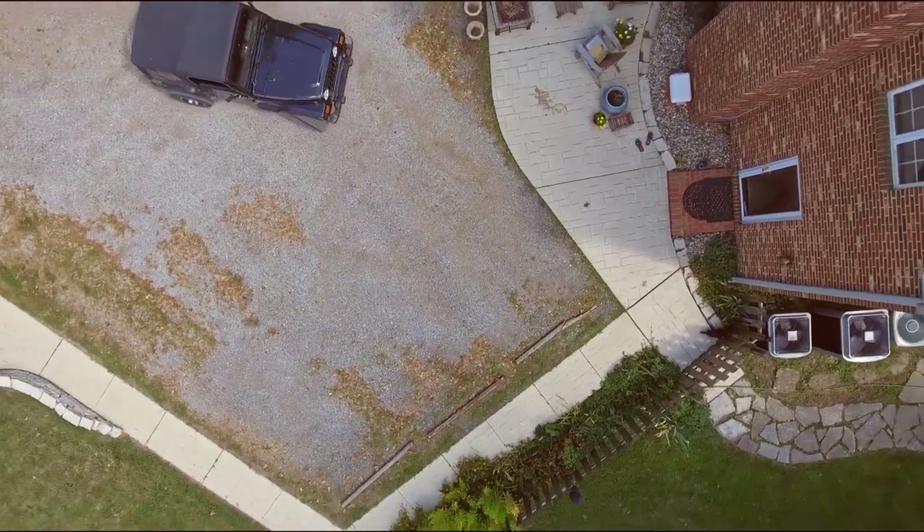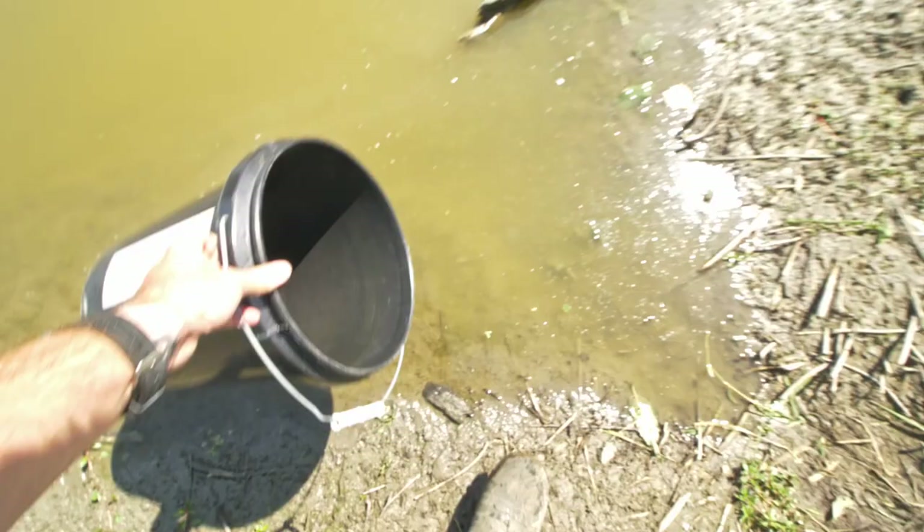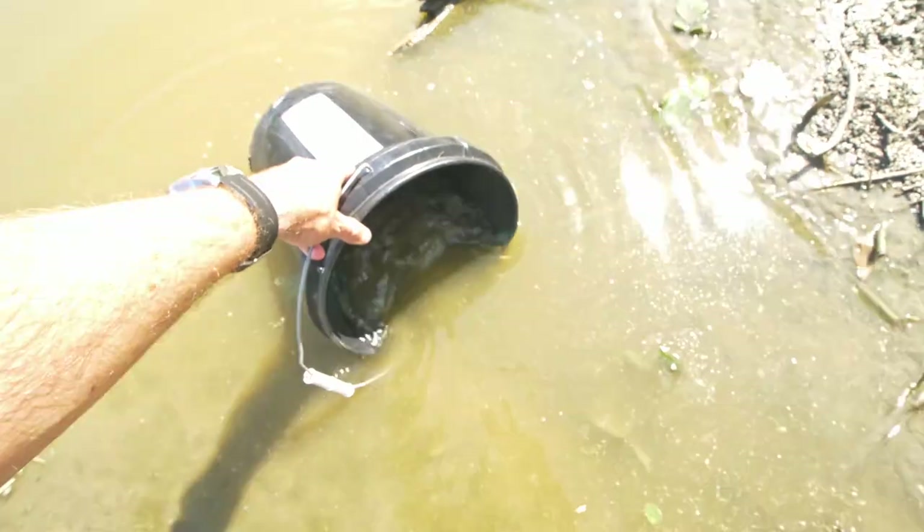In my last hidden pond video I came across this tiny puddle that was drying up, and there appeared to be quite a few fish living in this thing. So in today's video I'm going to head to that puddle — hopefully it's still there — and attempt to relocate most of those fish to a nearby pond.